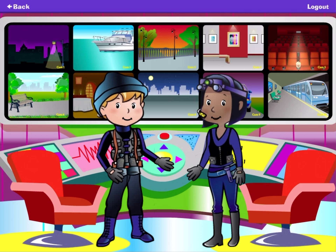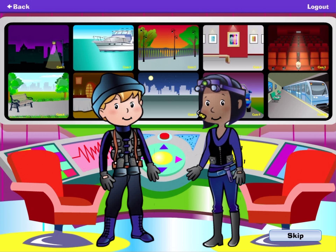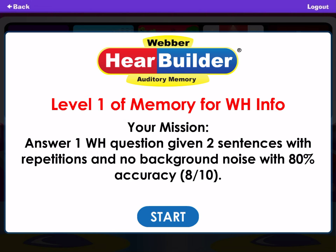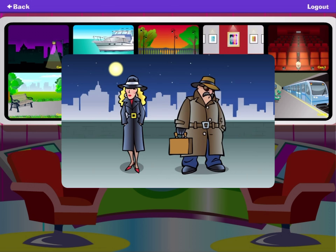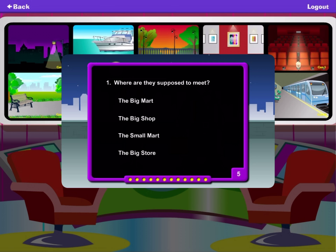Welcome to the command center, recall agents. Tap a computer screen to listen to a plan. Then answer the questions by choosing the correct response. If you see this repeat button, you can tap it to hear the plan one more time.